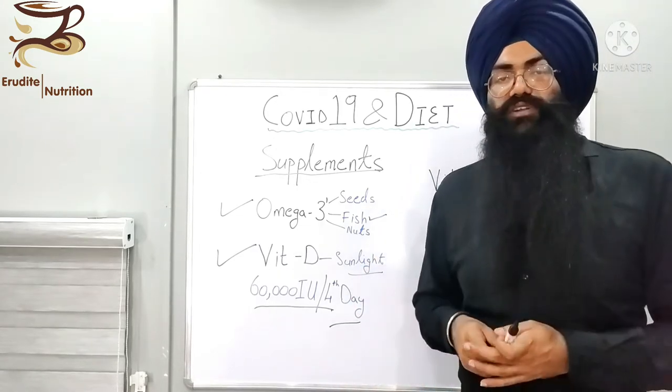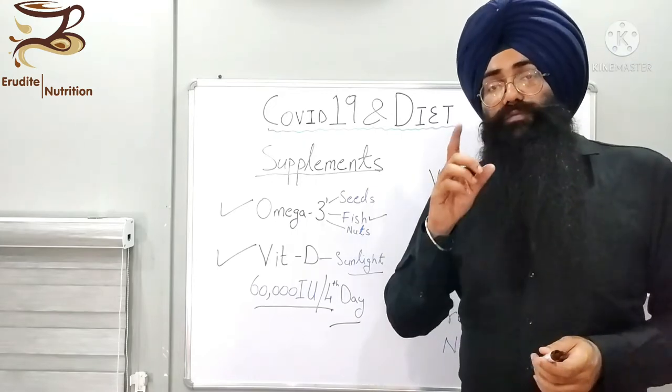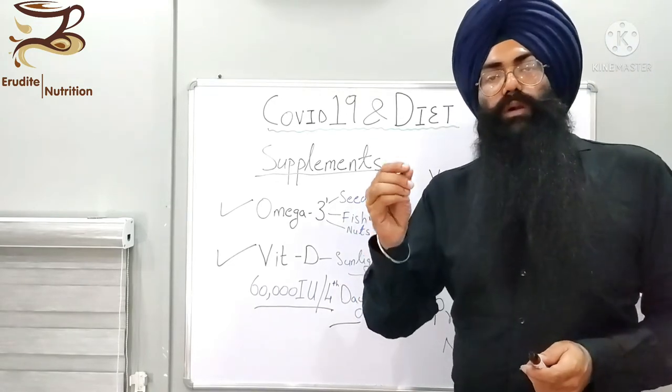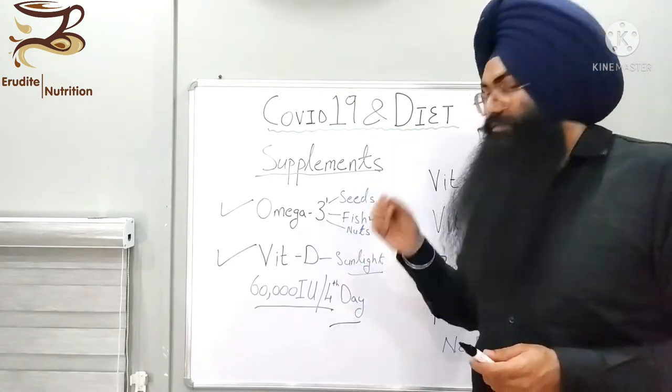Vitamin D is very essential for your lung recovery. Do get sunlight, but also top up your body with 60,000 international units of vitamin D every fourth day for one month. If you want to continue after that, you can have 60,000 units per week. I recommend having 60,000 units in powdered, liquid, or capsule form for one month, every fourth day.